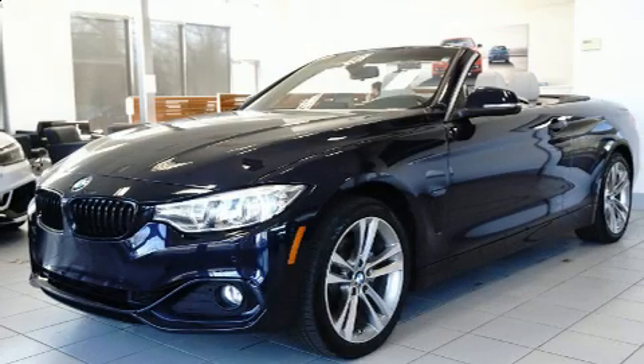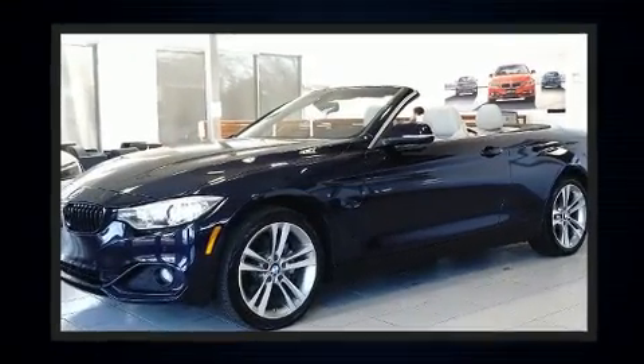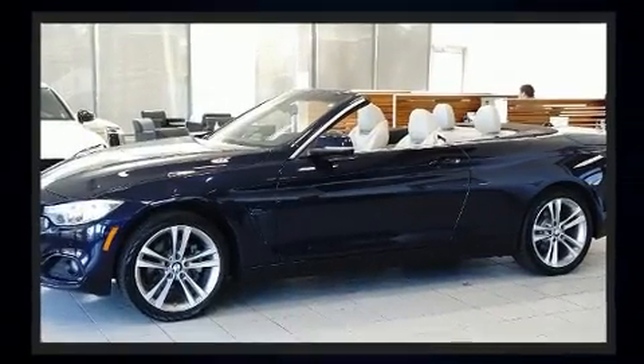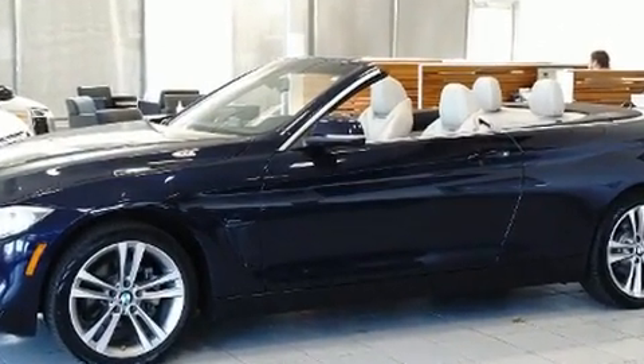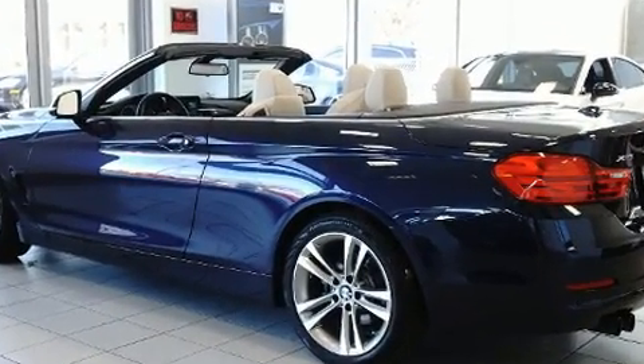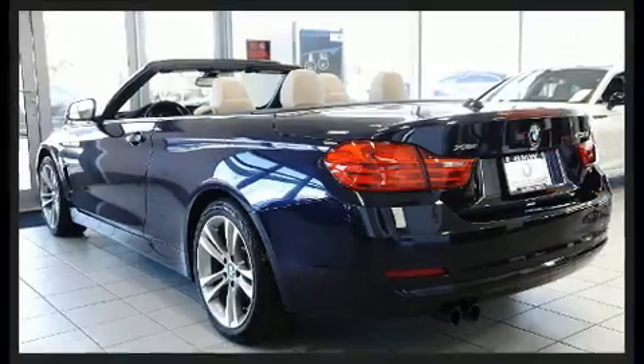Get excited about the 2017 BMW 430i. This two-door, four-passenger convertible has not yet reached the 20,000 mile mark. BMW made sure to keep road handling and sportiness at the top of its priority list. Turbocharger technology provides forced air induction, enhancing performance while preserving fuel economy.